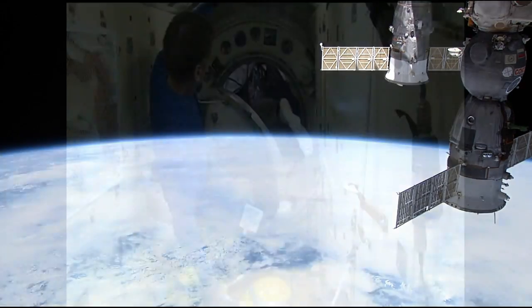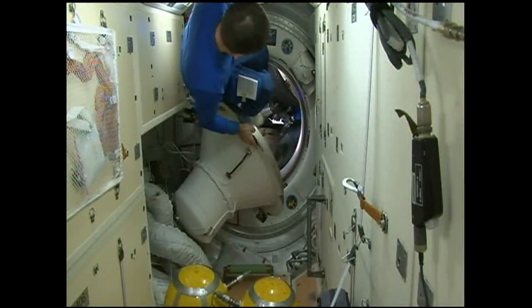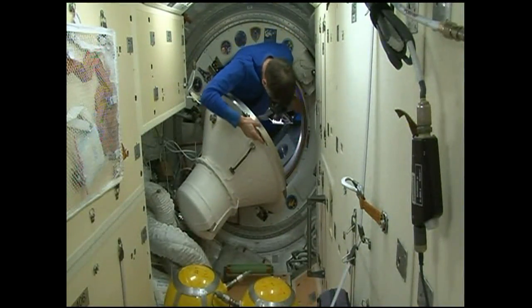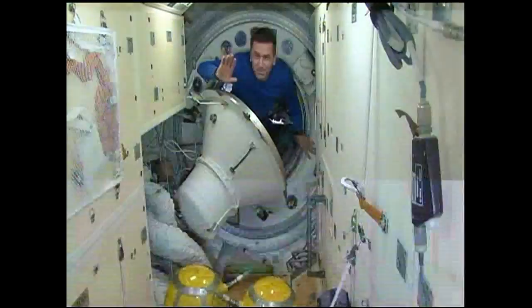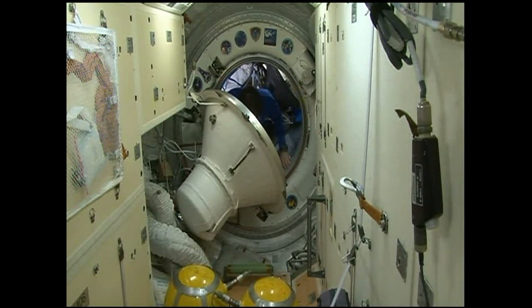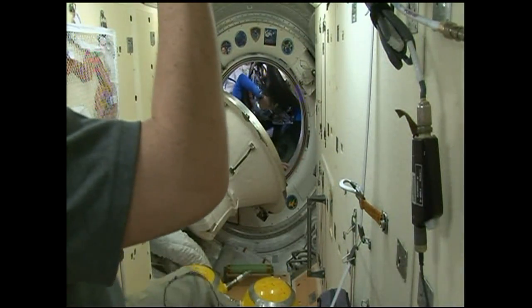Kopra first, followed by Peake, as we are about to lose our signal through the tracking and data relay satellite system. Some bonus KU coverage now as Malenchenko offers a final wave and a farewell. The crew, once inside the Soyuz, will begin the process of closing the hatch.